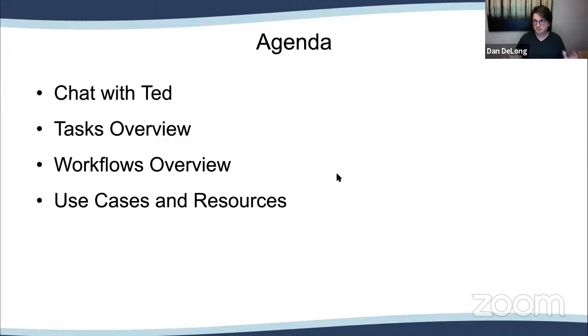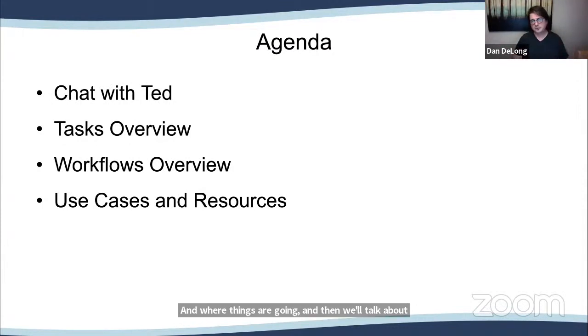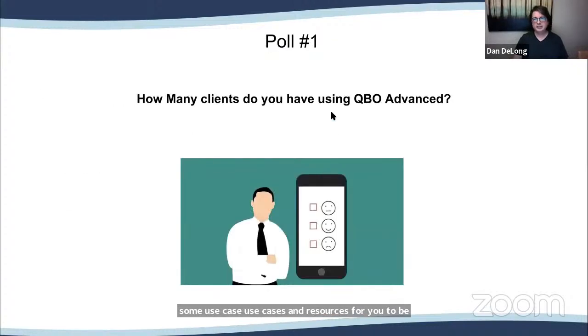Our agenda today: we'll chat a little with Ted about where he's been, what he's done, and where things are going. Then we'll talk about tasks and workflows overview, with use cases and resources. First thing is our first poll: how many clients do you have using QBO Advanced? Everyone using QBO Accountant should have all the advanced features available in the books section — don't count yourself, just how many end clients do you have using QBO Advanced?